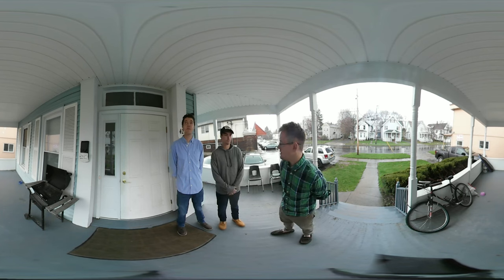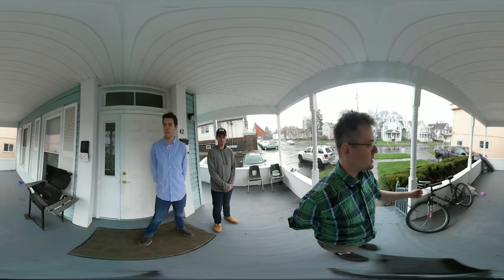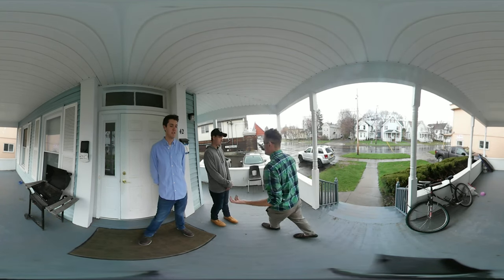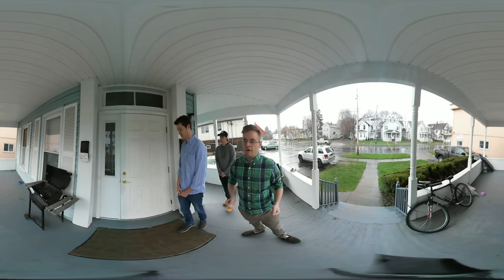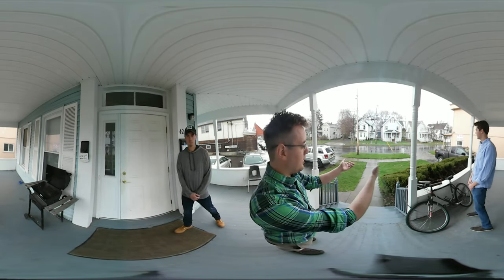We're on the front porch now. It's very spacious and wide — plenty of room for grilling, storing bicycles, or just hanging out. Down in the corridor you've got your two mailboxes and front door. There are windows along the front, stairs, nice bushes, and a little yard out front.